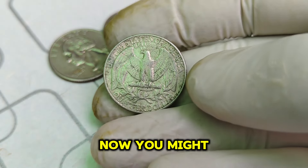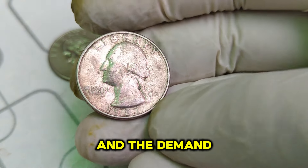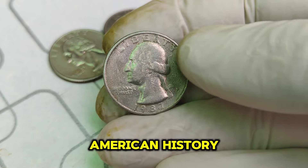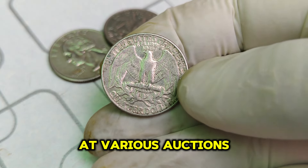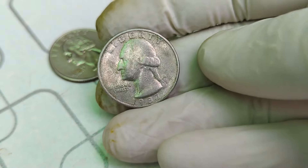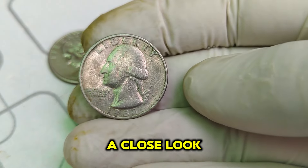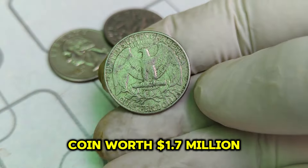Collectors and investors are willing to pay a premium for such coins, especially when they are rare. You might be wondering how a coin minted for everyday use ended up being worth $1.7 million. The answer lies in the rarity and the demand among collectors. Only a few of these quarters have been found in such immaculate condition. Combine that with the historical significance and the allure of owning a rare piece of American history, and you have the perfect recipe for a high-value coin. The current market value of $1.7 million reflects not just the coin's rarity but also the fierce competition among collectors.